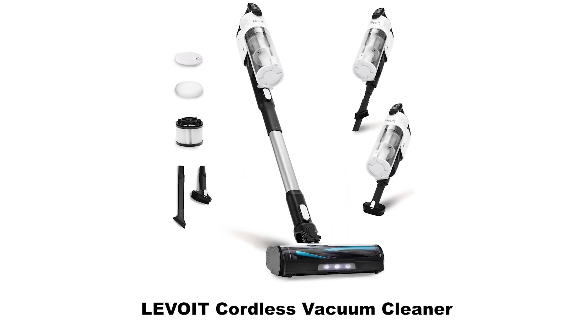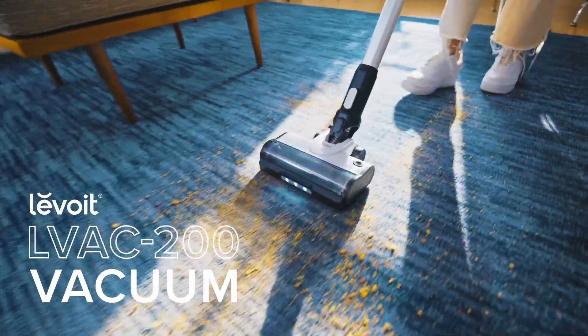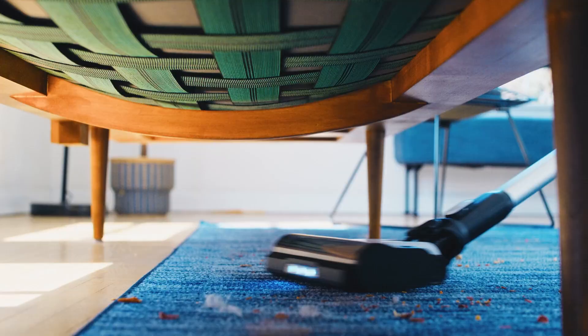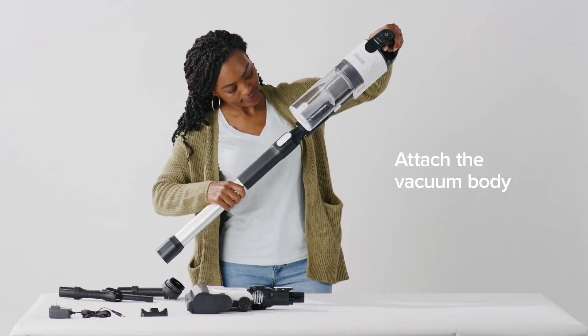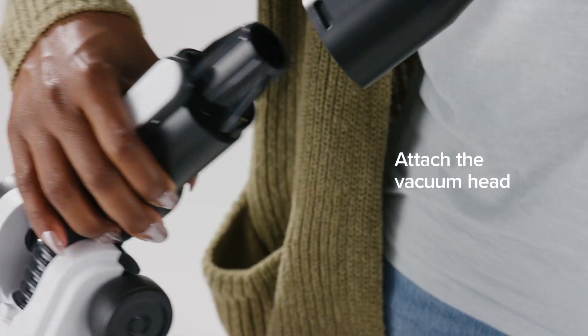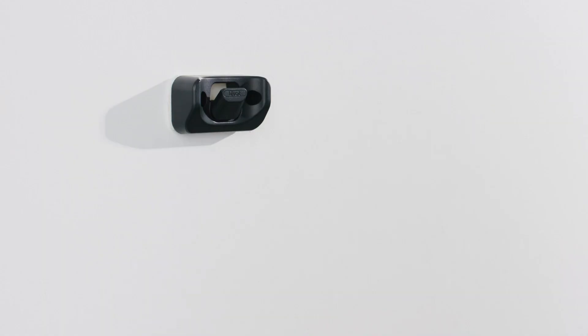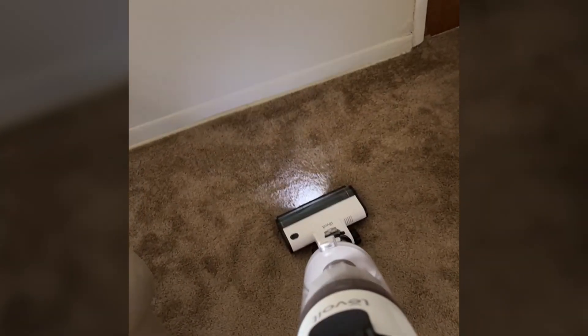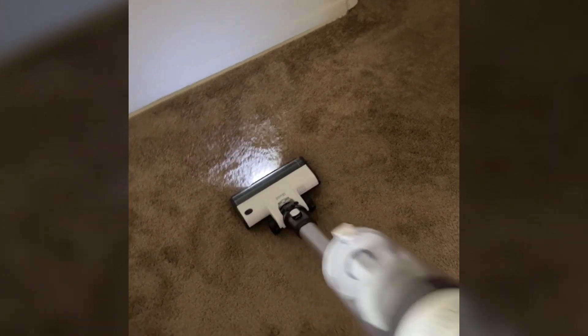Number 5: Levoit Cordless Vacuum Cleaner. The Levoit Cordless Vacuum Cleaner is an excellent choice for those seeking a versatile cleaning tool. This stick vacuum operates without the limitations of cords, enabling easy movement around your home. Designed with a tangle-resistant feature, it minimizes hair wrap, making it a smart option for pet owners dealing with fur. This vacuum offers powerful suction, effectively removing dirt and debris from both carpets and hard floors. You can enjoy up to 50 minutes of runtime on a single charge, providing ample time to tackle various cleaning tasks without interruption.